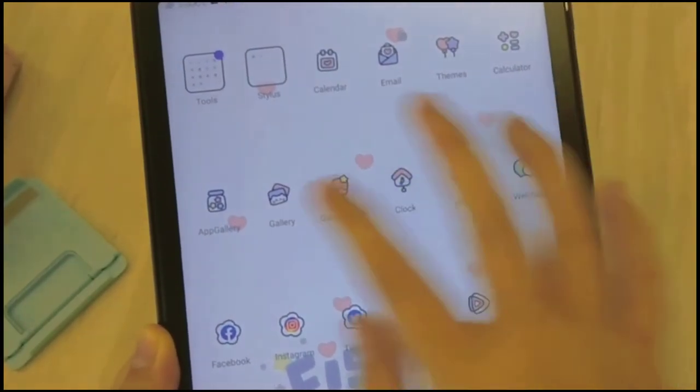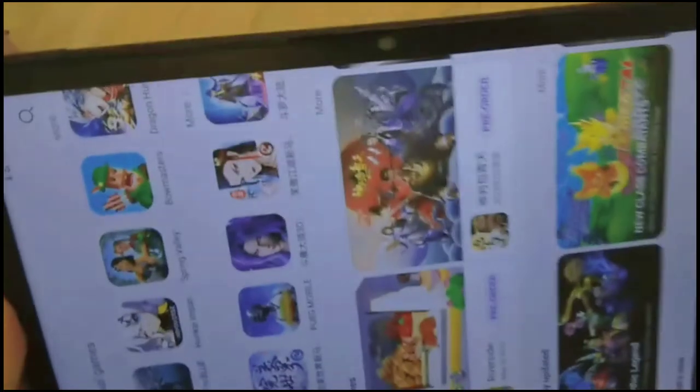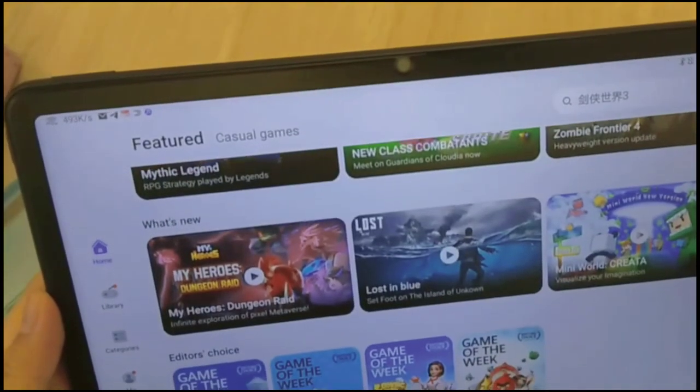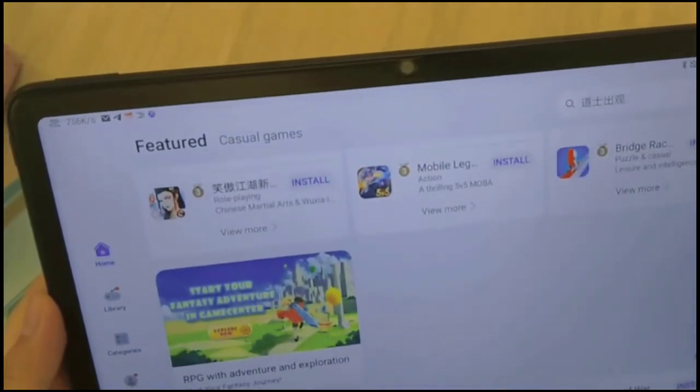The reason I chose to buy this tablet is because the price is affordable for students. I purchased this tablet from Huawei's official shop on Shopee for the price of $1399, including the keyboard.